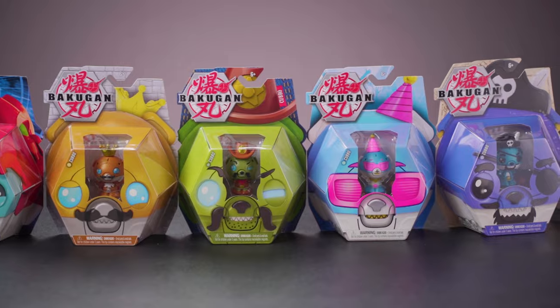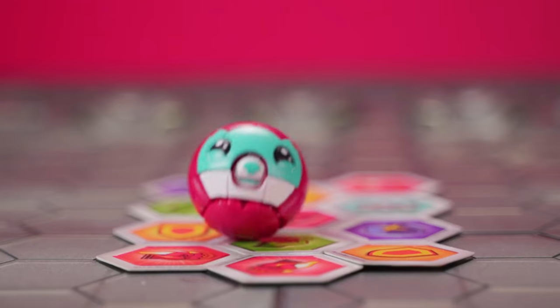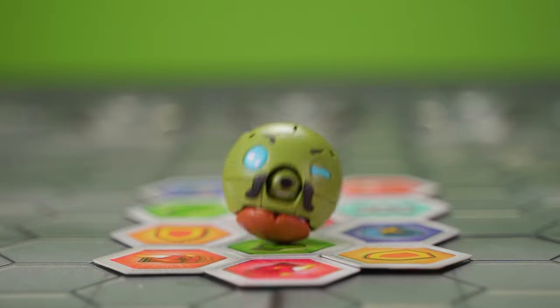Hey Bakugan fans, guess who's back? It's Kubo, and he's got six new looks and I'm gonna be unboxing every single one of them today, so get ready for Kubo-mania.